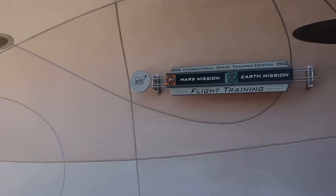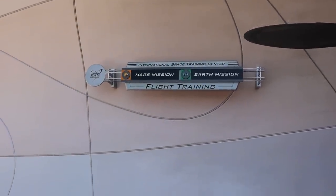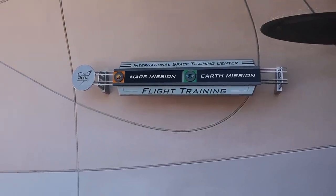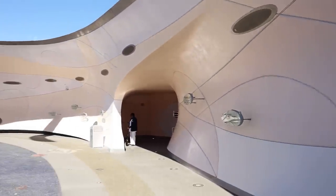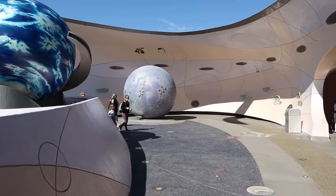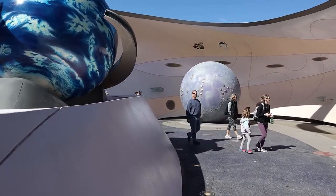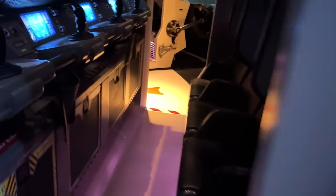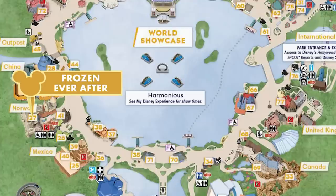Mission Space Green and Mission Space Orange actually have different storylines: Orange is a mission to Mars and Green is a mission around Earth. It might be worth riding Green if you tend to ride Orange, though I don't recommend Orange if you're prone to queasiness. If you are a little claustrophobic and still want to ride, pick the navigator or engineer roles. These two roles are on the outside of the pods so it can feel like you have a little more breathing room.